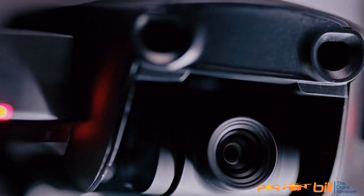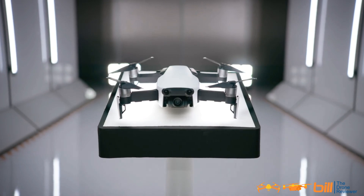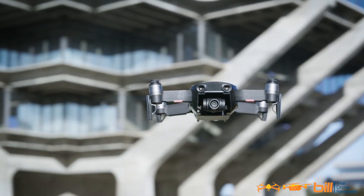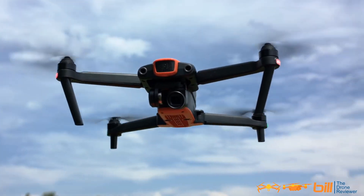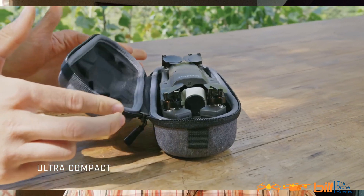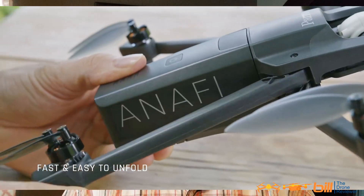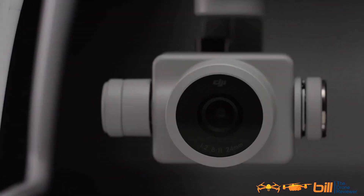2018 saw an incredible number of consumer drones hit the market. We first saw the Mavic Air in January. We also found out about the Autel Evo. We also saw the Parrot Anafi, and we also got to see the Phantom 4 Pro V2.0.